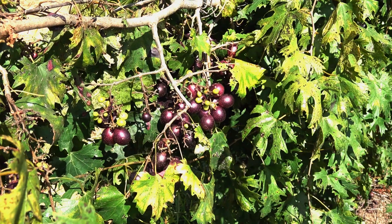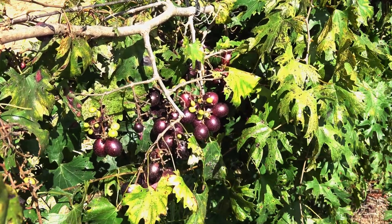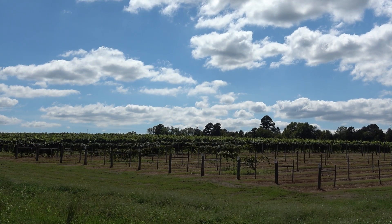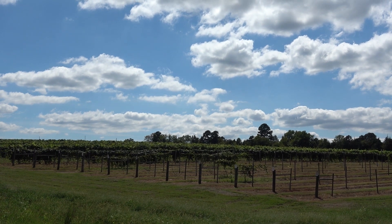Muscadines ripen in the fall, which is actually a little unique since many of our fruit crops come in during the summer. Muscadines are divided into several categories such as fresh market or processing. Fresh market muscadines are a great crop for local and farmers markets and are mainly grown for eating. Processing, however, is usually for wine, juice, jams, or jellies. There are some major differences in the varieties, but those are the big categories.